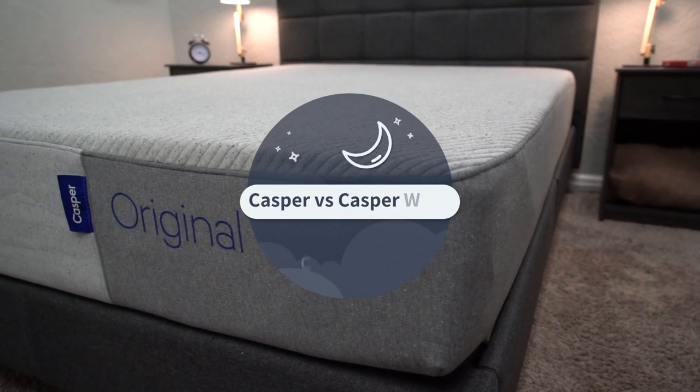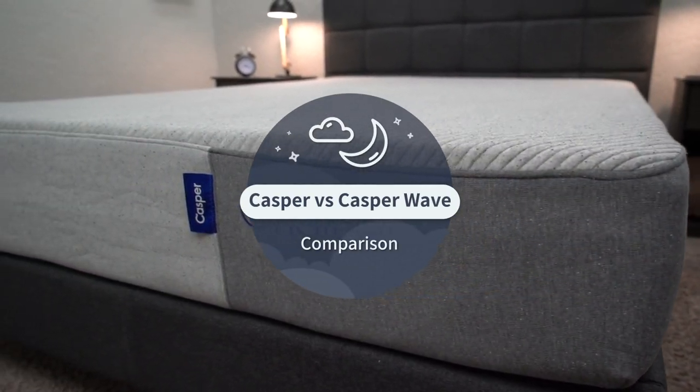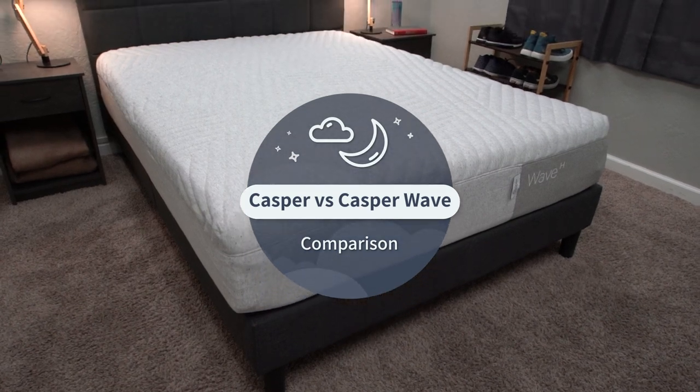Today we're going to be taking a look at the Casper Original bed and seeing how it compares to Casper's top tier option, the Wave Hybrid.